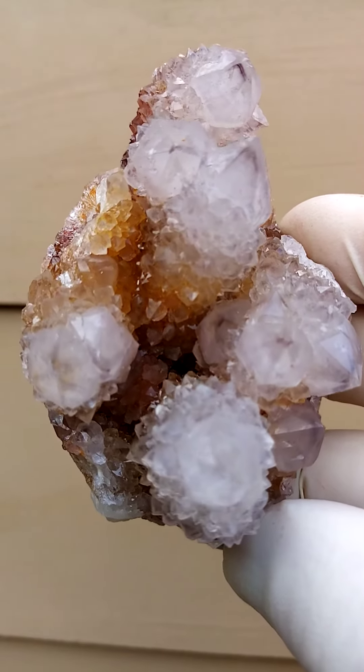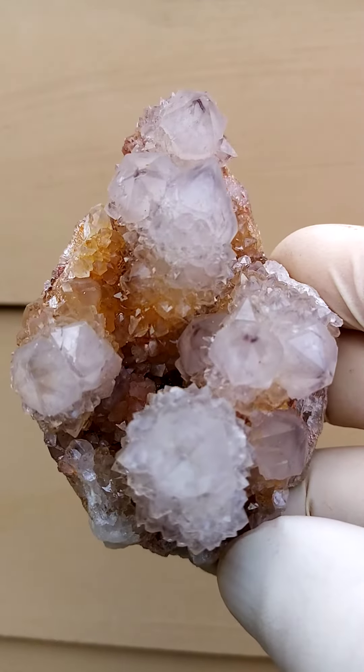All the way from South Africa, a spirit quartz from the deposits of Bokenau and surrounds.